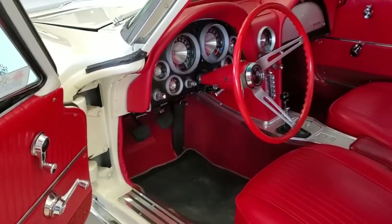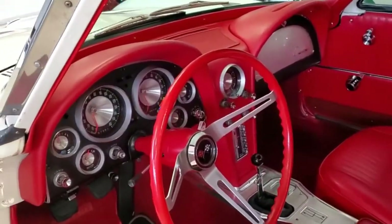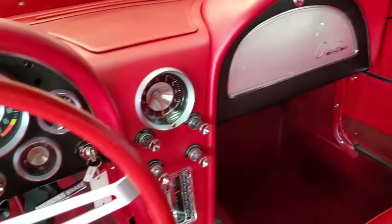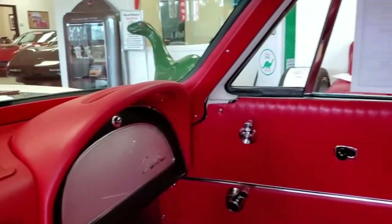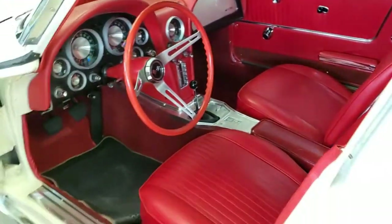It's numbers matching, fuel injected. Come down and see this car — you're going to be very much impressed. If you like it, I hope you'll give me a call today. I'm Mike here at Buy a Vet in Atlanta. I'd love to tell you all about our 1963 Chevrolet Corvette L84 split window.